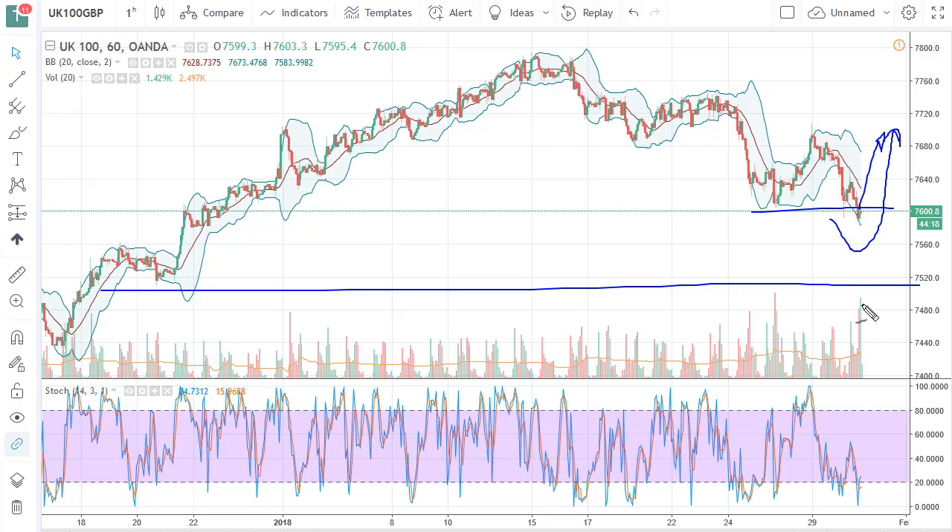Just be patient. Wait for a large green candle with volume. We just don't have the length of the candle yet, and then start buying again.